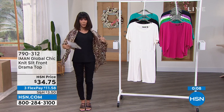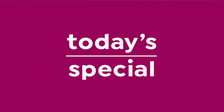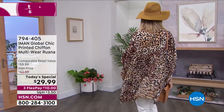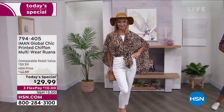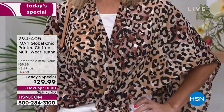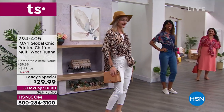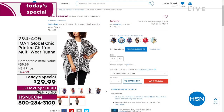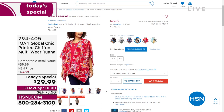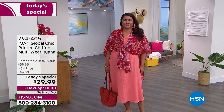Item 790312, and of course the ruana — our fabulous best value of the day, worn in so many different ways, totally exclusive at HSN, $29.99 your price. Item 794405. $60 retail — the neutral leopard I'm wearing, plus the black and white leopard, navy paisley, black paisley, porcelain paisley, and Persian red paisley. Sizing: missy is double XS through XL, plus is 1X through 3X.